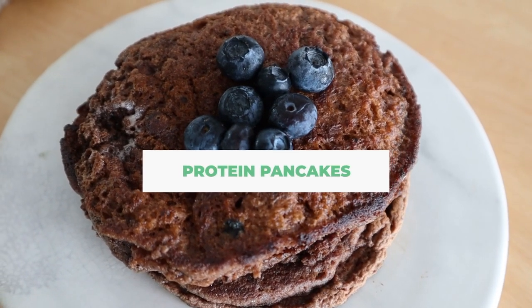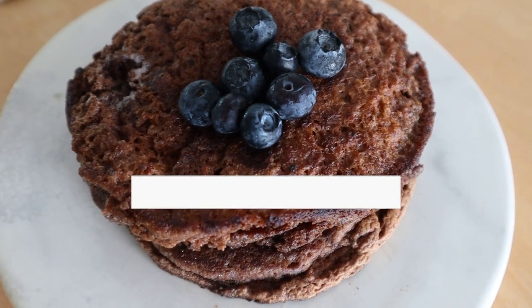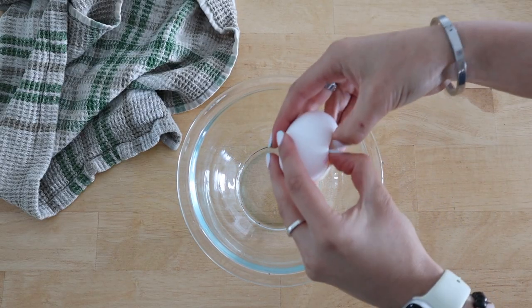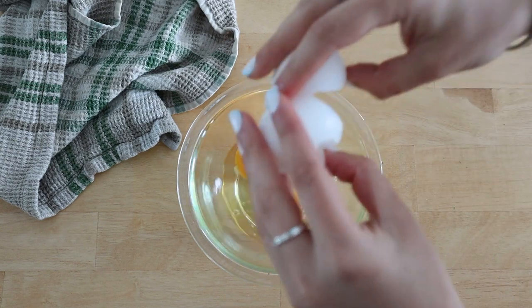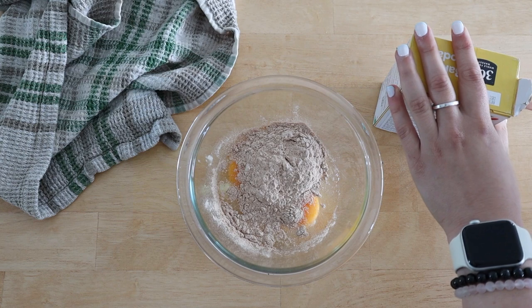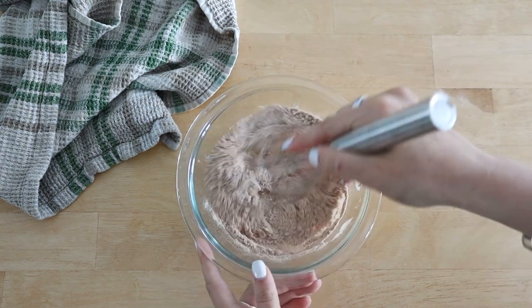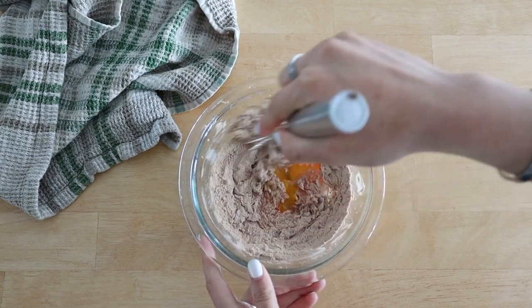The first thing we're making are these protein pancakes — they are single-serve, and it was requested that I make a single-serve recipe with protein. I'm starting off by cracking an egg. I love this because not only does it add extra protein, but it helps make them nice and fluffy. I'm adding two eggs along with some protein powder and baking soda, then whisking that together until smooth.